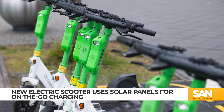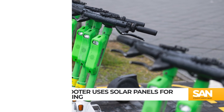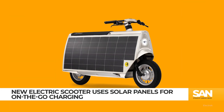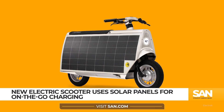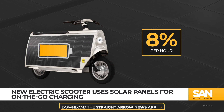When it comes to electric scooters, one of the most common consumer complaints is that their battery life isn't long enough. This is a problem tech company Otherlab is trying to solve by wrapping their scooter in solar panels for on-the-go charging. The recently unveiled Lightfoot electric scooter features 120-watt solar panels on both sides, allowing the scooter to charge at a rate of around 8% per hour.